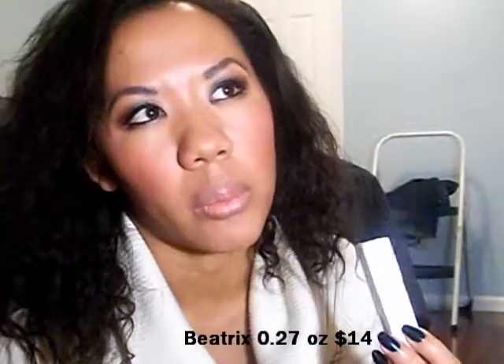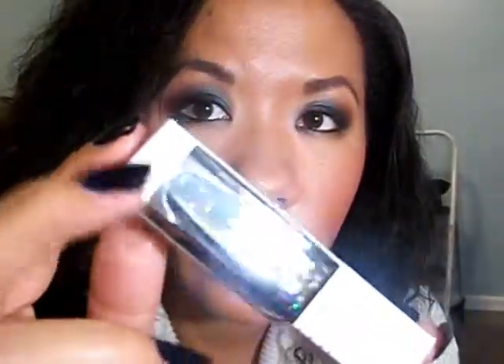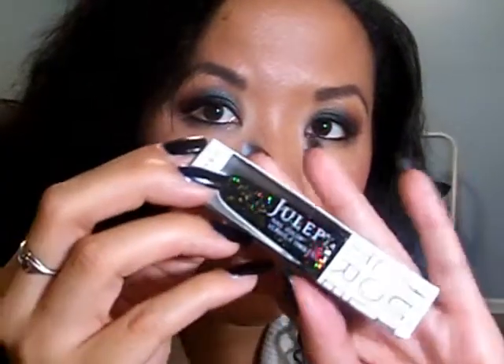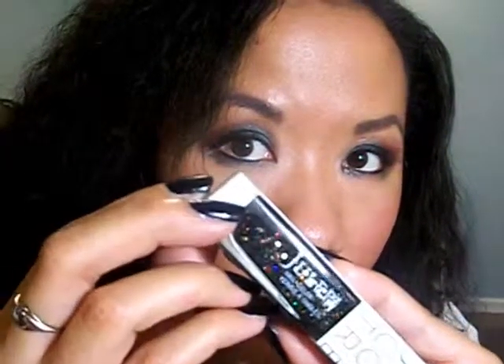This next one is Beatrix. When this is swatched, the base is more sheer, but when I hold this up it's going to look like a black base — keep in mind it's more sheer. But it has different sizes of holographic glitter in it. This is gorgeous. Can't wait to layer that over a dark polish — I actually think it would look good with the navy polish that I have on right now.